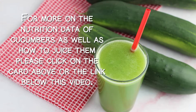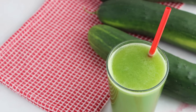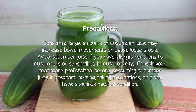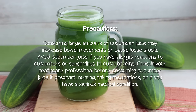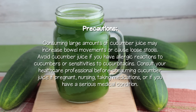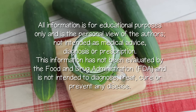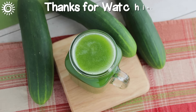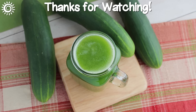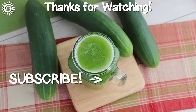For more on the nutrition data of cucumbers as well as how to juice them, please click on the card above or the link below this video. Precautions: consuming large amounts of cucumber juice may increase bowel movements or cause loose stools. Avoid cucumber juice if you have allergic reactions to cucumbers or sensitivities to cucurbitacins. Consult your healthcare professional before consuming cucumber juice if pregnant, nursing, taking medications, or if you have a serious medical condition. Thanks for watching! For more in-depth info on the cucumber, be sure to peruse the links in the description box below. Please support the channel by giving us a thumbs up if you found it useful.